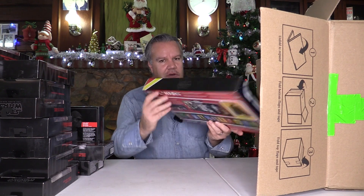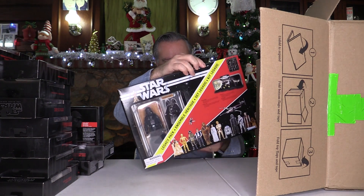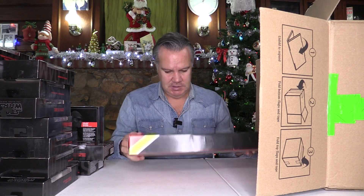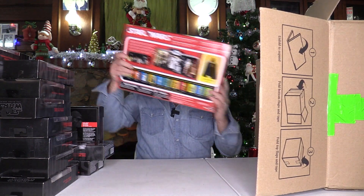I like this — this is the 40th Anniversary Darth Vader, complete with the First 12 stand. I can only assume this stand, when assembled, must be absolutely massive to accommodate these 6-inch scale figures. But that looks pretty cool — I like that a lot.